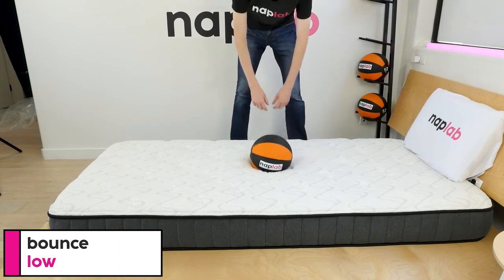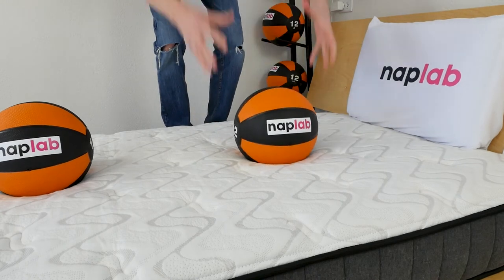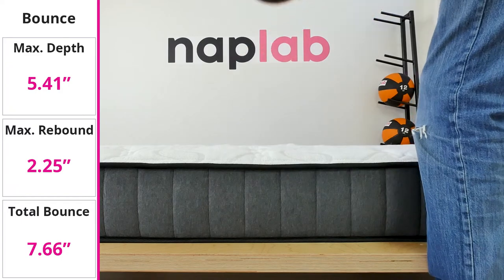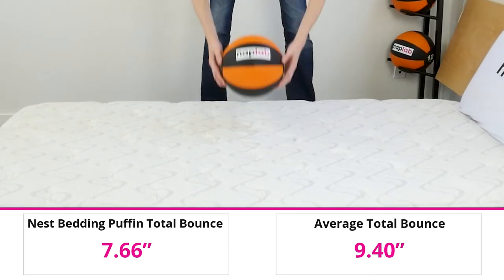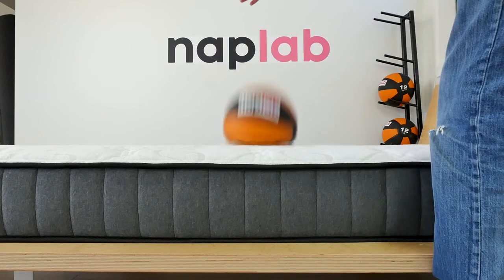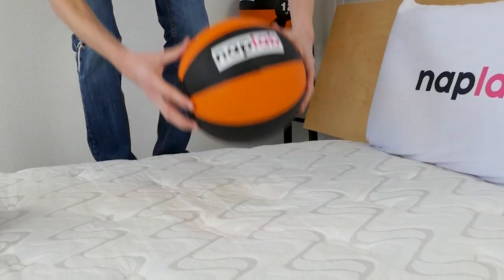To run the bounce test, we drop a 12-pound medicine ball onto the mattress. We measured the maximum depth the ball sinks to before rebounding up, as well as the maximum height it achieved on the bounce. Bounce on the Puffin mattress was moderately low — we measured a total bounce height of 7.66 inches, a good bit lower than the average of 9.40 inches across all mattresses we've tested. Looking at the material construction, this makes sense: the 5-inch support foam layer is not designed to return significant bounce, leaving just the 2-inch polyfoam layer. While the Puffin isn't the type of mattress you should be jumping on, for most children it's a perfectly acceptable level of bounce — enough to feel comfortable, but not enough to make it a trampoline.